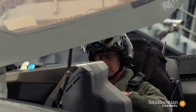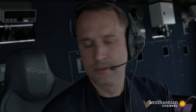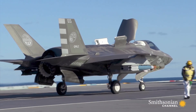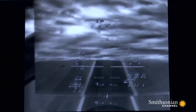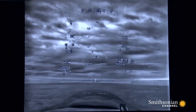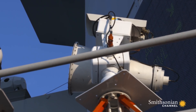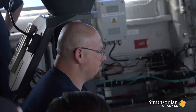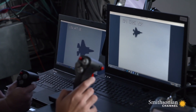Whizzer, the first to execute an SRVL, will be the first to drop bombs from the Queen Elizabeth. The jet is launched, and Whizzer lines up for his bomb run, with every move monitored and measured by civilian scientists.